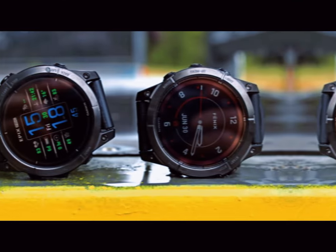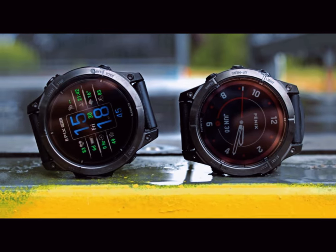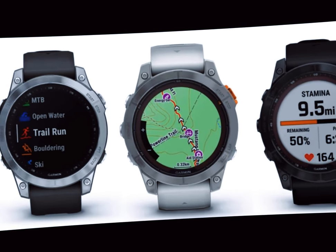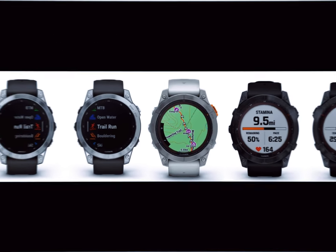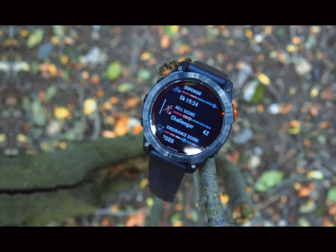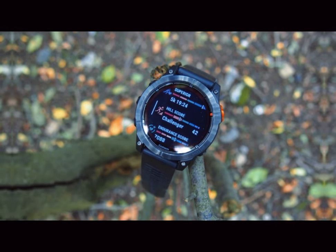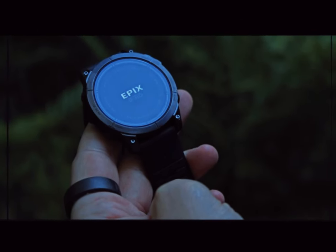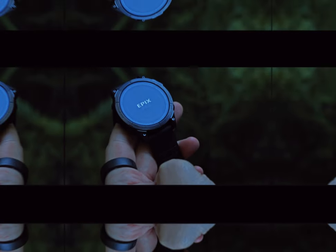One of the Fenix 8's most remarkable attributes is its versatile design, tailored to suit various user preferences. Reports suggest that the Fenix 8 will be available in three distinct sizes: 43mm, 47mm, and 51mm. This range ensures that users can select a watch that best fits their wrist and style.